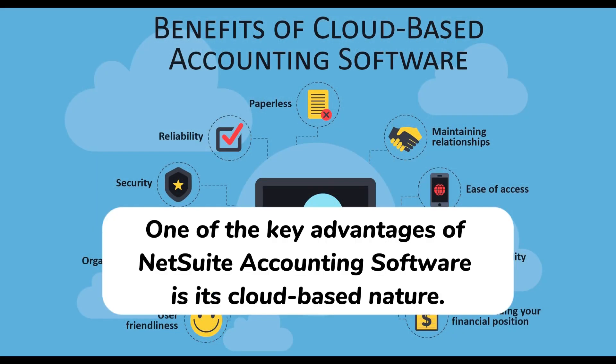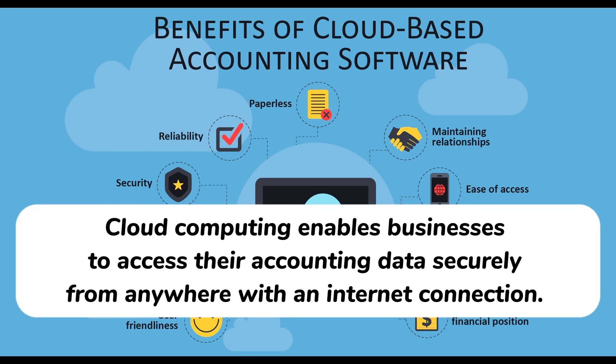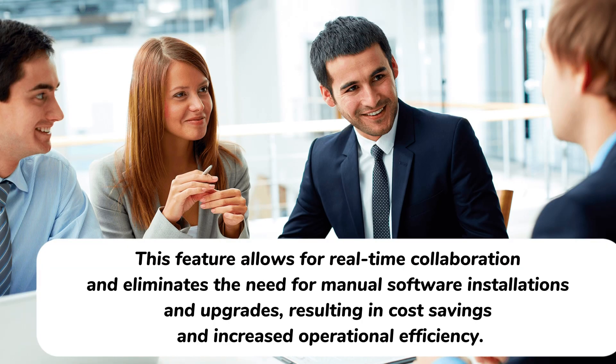One of the key advantages of NetSuite accounting software is its cloud-based nature. Cloud computing enables businesses to access their accounting data securely from anywhere with an internet connection. This feature allows for real-time collaboration and eliminates the need for manual software installations and upgrades, resulting in cost savings and increased operational efficiency.